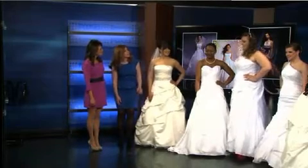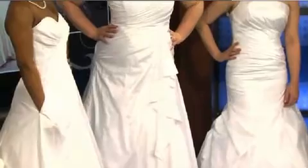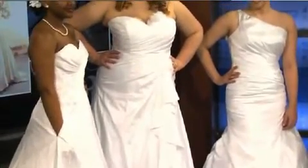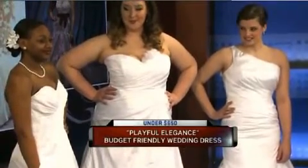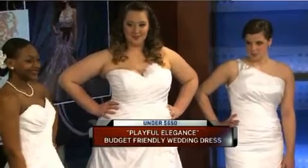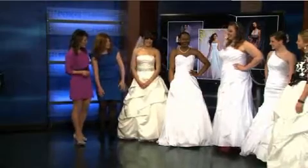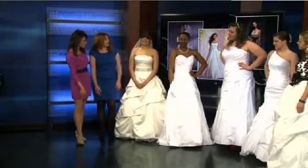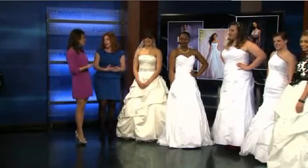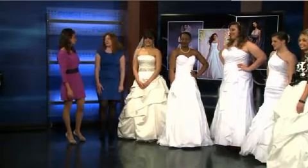Moving on to Rachel — this is a figure-flattering drop waist A-line taffeta gown. This is for our fun bride who wants to show off her unique personality. It's a really fun, flirty gown. I love this dress on her — sweetheart neckline, and the ruching and gathering is really flattering. This gown is going for under $700. She's added a fun pop of color with her shoes. Brides definitely want to make their dress and outfit their own — it's not always about white, white, white everything. We're seeing colors and designs and patterns all over the place.